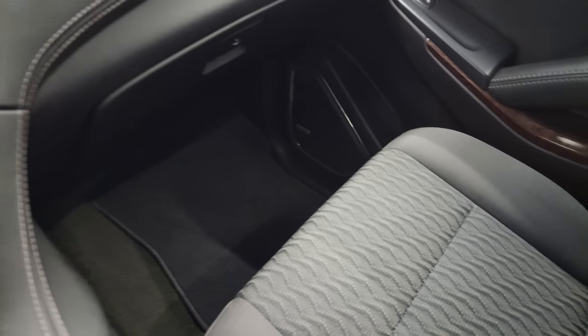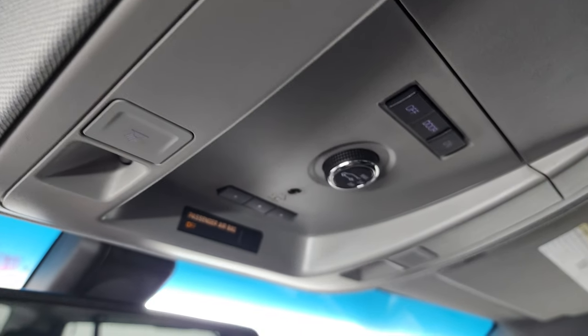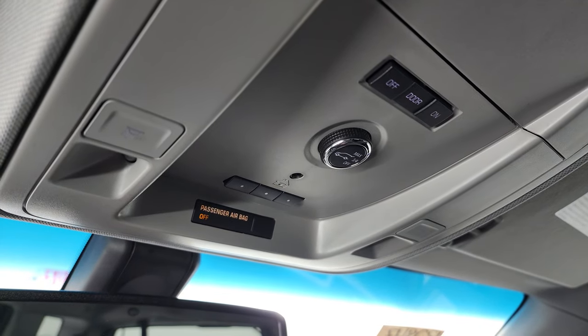The passenger side floor mat and seat are in excellent condition — no rips or tears on there. The headliner is in fantastic condition on this vehicle. Up here is your map lights, HomeLink buttons for your garage door, security systems, and lighting systems, your power rear gate controls, and OnStar and SOS buttons in the mirror.